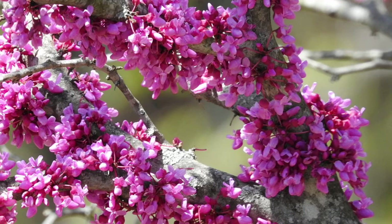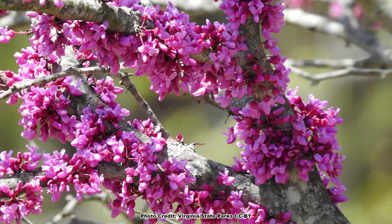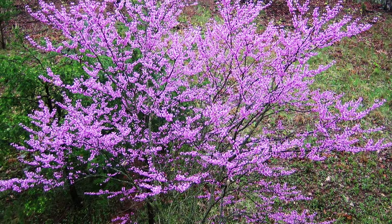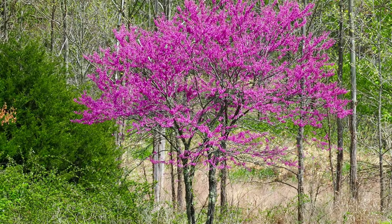A cool trait of the redbud is that it may also have clusters of blooms along the trunk and branches — a trait known as cauliflory, not to be confused with cauliflower, which literally translates to 'stem flower' in Latin. If you want a burst of early color, redbuds bloom from March to May depending on location, and it is hard to beat the eastern redbud.